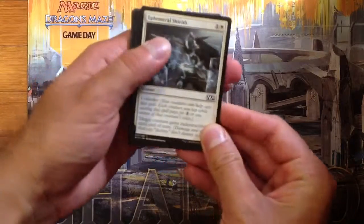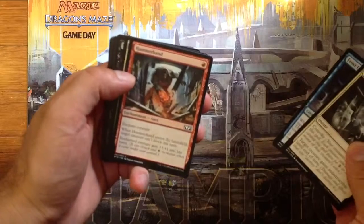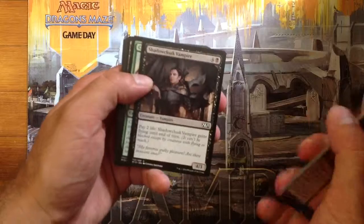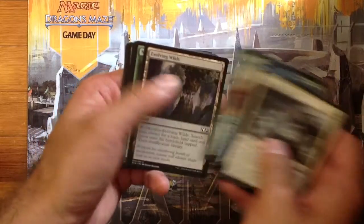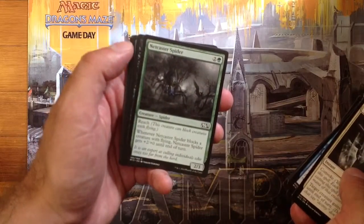Ephemeral Shields, Frost Lynx, Hammerhand, Oppressive Rays, Shadowcloak Vampire, Charging Rhino, Evolving Wilds, Netcaster Spider.